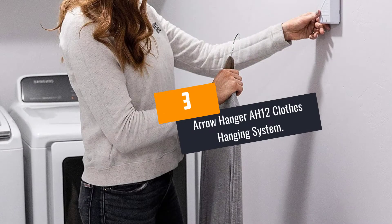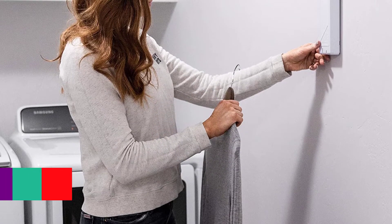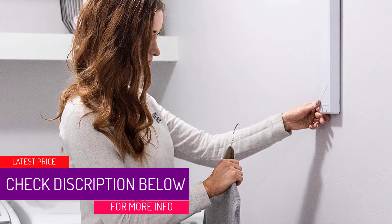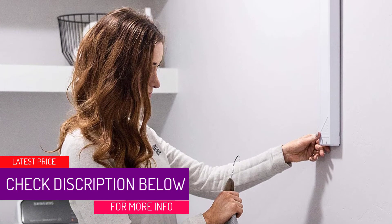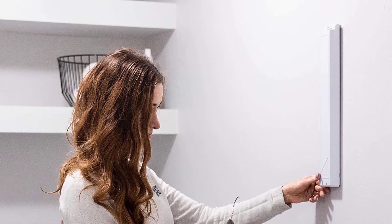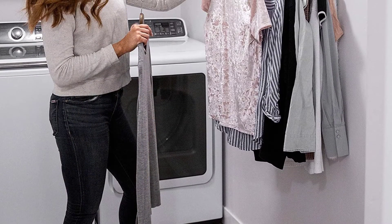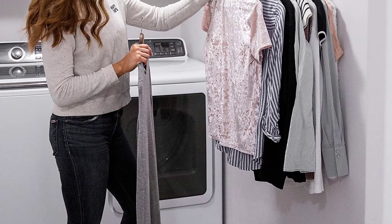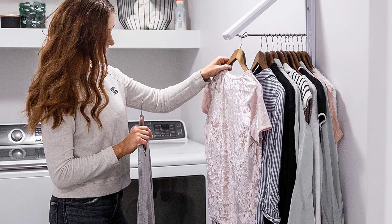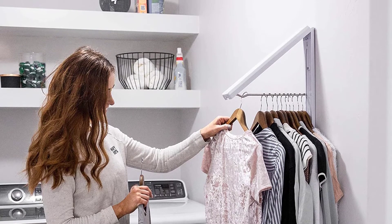At number 3: the Arrow Hanger AH-12 Clothes Hanging System. Hanging your clothes should not be a headache anymore. Once you get this Instahanger AH-12 from Arrow Hanger, your laundry will be a piece of cake. Designed to offer an instant solution to line cloth drying, it eliminates all hassles associated with indoor cloth drying. The construction features sturdy hard plastic that is hard to break and can withstand the weight of wet clothes, along with chrome-plated steel which is durable and corrosion resistant.